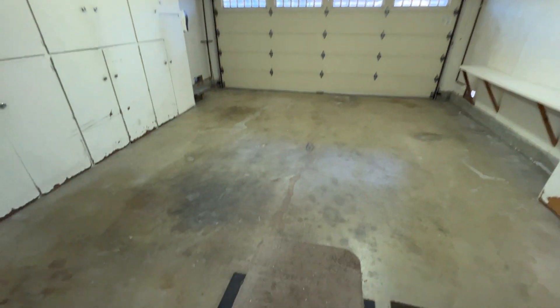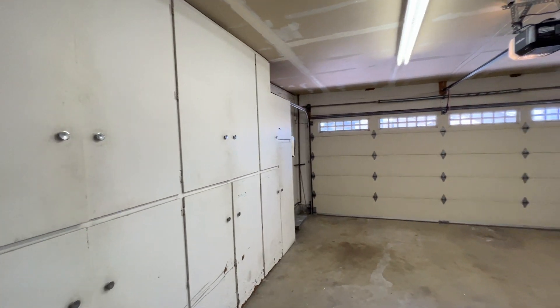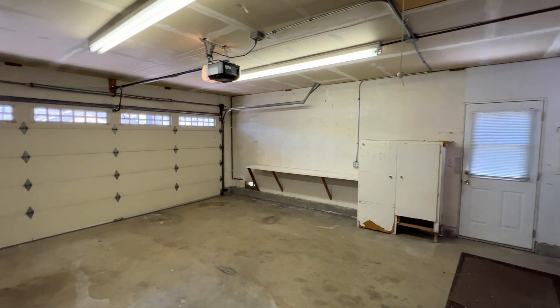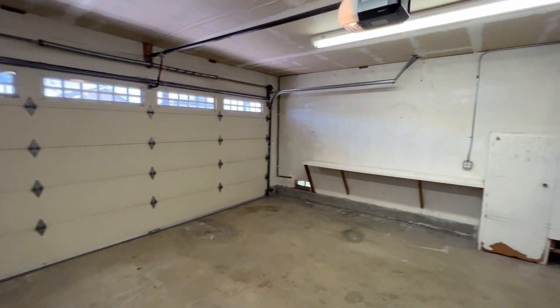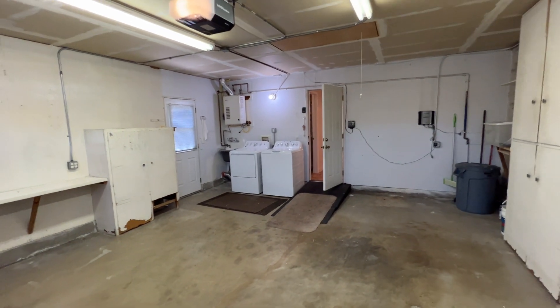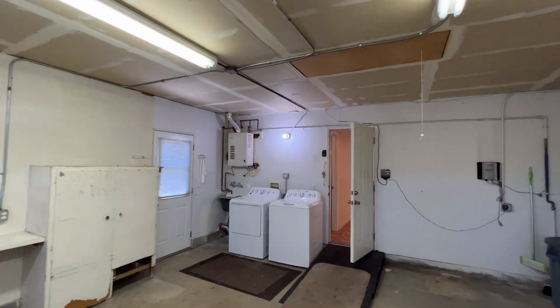There's also convenient access here to the two-car garage with a ramp here for easy access. Plenty of cabinetry and storage space, a workbench area on that side as well, and the washer and dryer are included. Plenty of lighting in here with these fluorescent light bulbs.